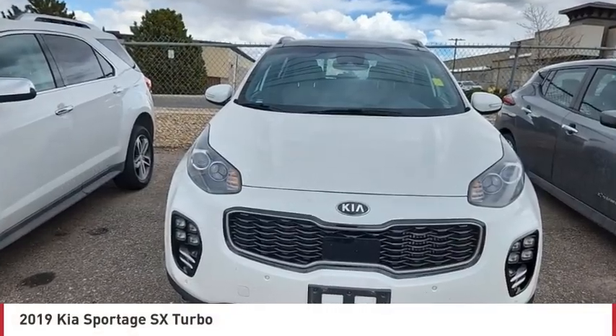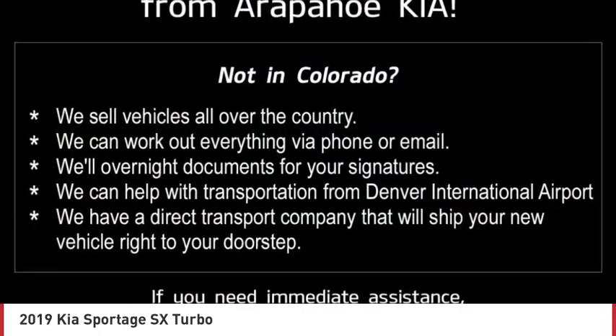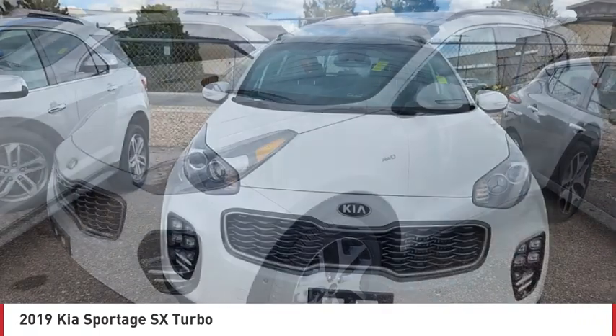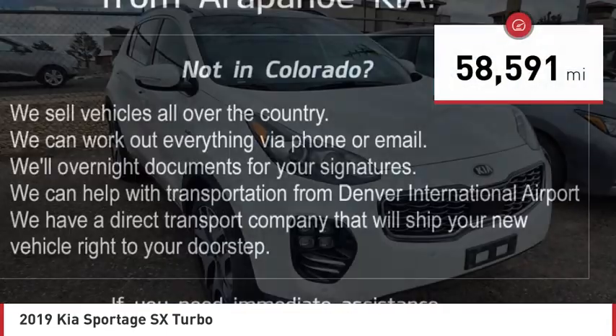Stop by and take a look at the 2019 Sportage. With its sleek and stylish exterior and its roomy feature-laden interior, the Sportage both looks good and performs well on the road. This vehicle has less than 60,000 miles. Here are some of this vehicle's great options.